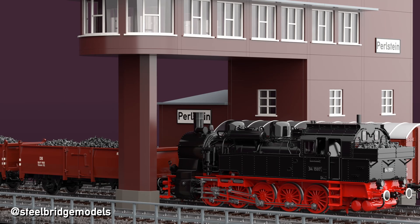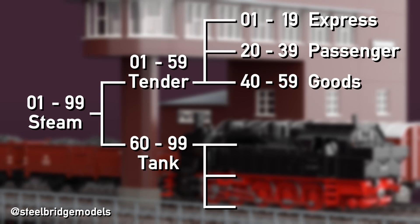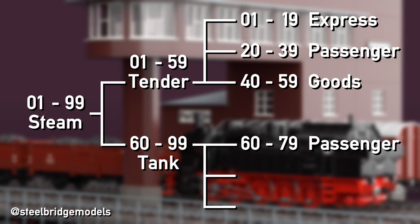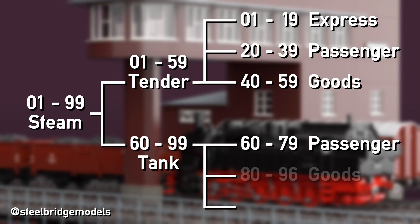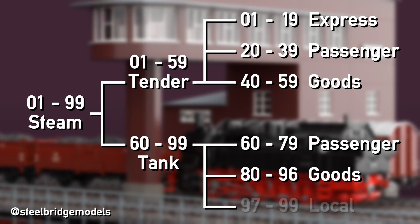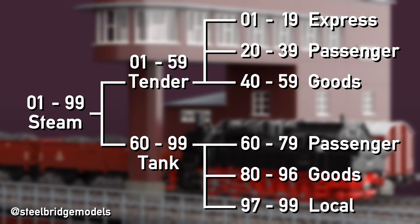You're still with me? Good. Then let's talk about tank locomotives and get a brief overview first. The base numbers 60 to 79 are used for passenger locomotives and 80 to 96 for goods locomotives. The remaining 3 base numbers are reserved for special groups — more on that later.